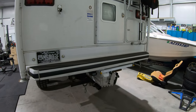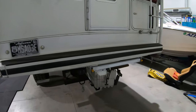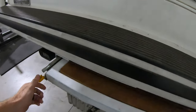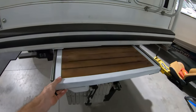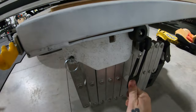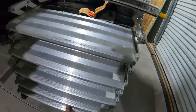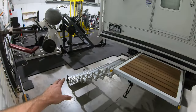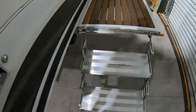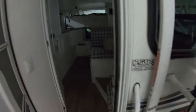Coming to the back of the rig, it's really high off the ground, so we built this platform. It releases with two quick releases and slides out, and then if you release these two it all folds out so that you can easily walk right up and into the camper.